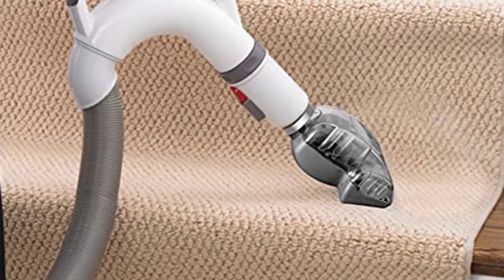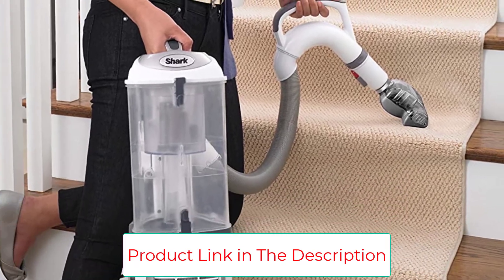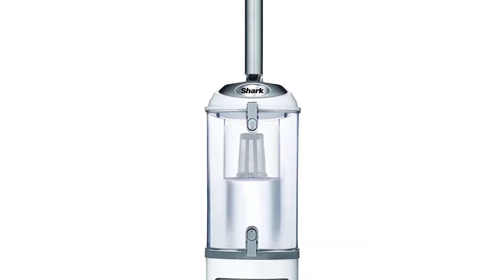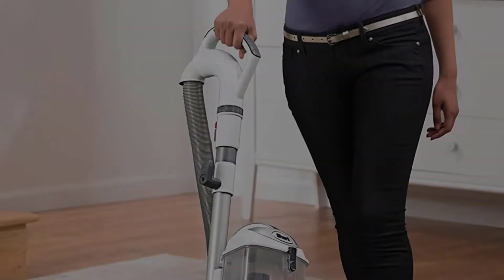It's also a convertible model — you can remove the canister and hose at any time for a handheld option that makes it much easier to reach high surfaces in the middle of vacuuming. With all these capabilities, there's not much the Navigator can't handle, making it the best upright vacuum cleaner we've found.